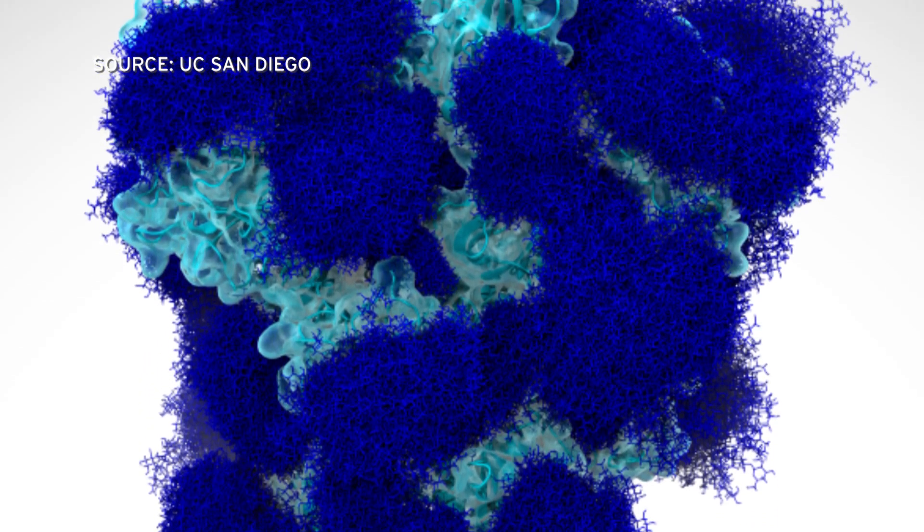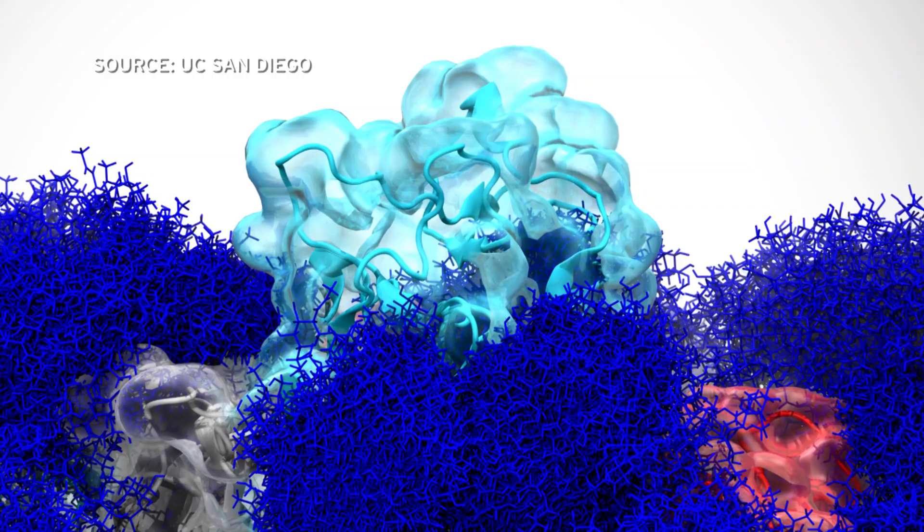There are some holes in the shield and these are so-called vulnerabilities. This is why it becomes really important to know what it looks like, because if we can identify where those open areas in the shield are, it gives us a better chance to potentially design neutralizing antibodies. Amaro says the research will help with vaccine and antiviral design so that they are more effective.